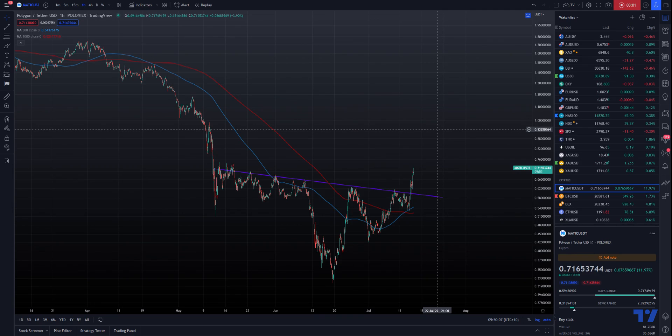Welcome to another ResWave update. In this video we're looking at MATIC, which is a Polygon token, and I just want to talk about the current move which I got into last night along with one of my members.